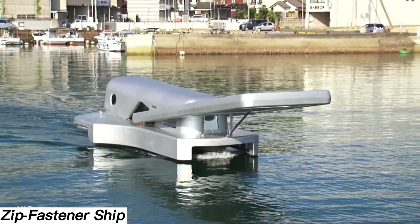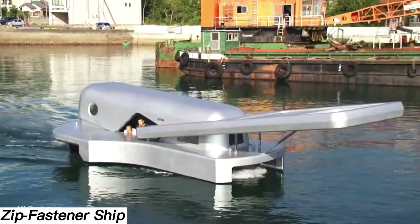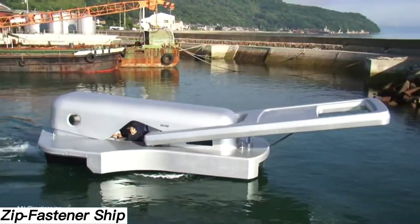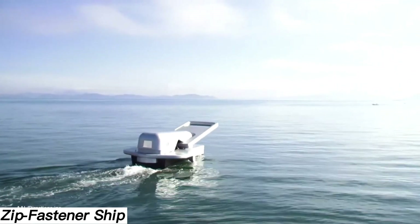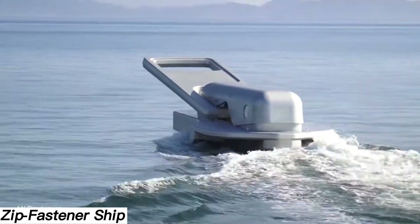Zip Fastener Ship. At first glance, this vessel is puzzling. Its unusual shape leaves many wondering what it is and why it looks the way it does. The answer: it's a ship designed to resemble a zipper.